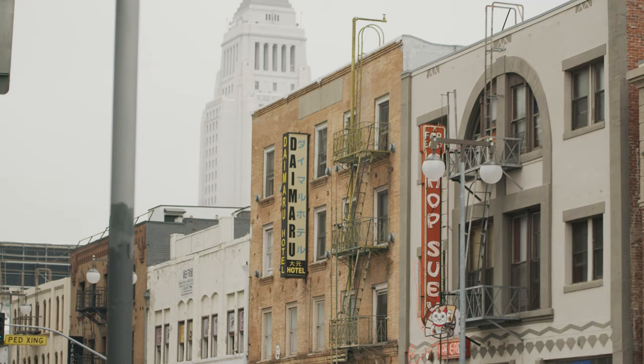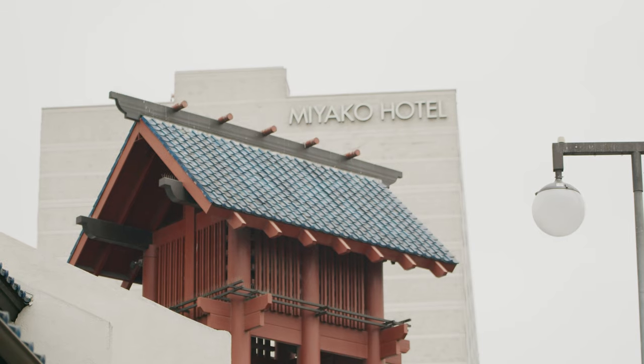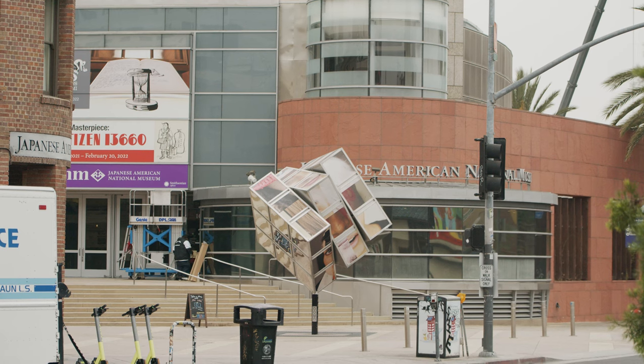More than just Godzilla, Little Tokyo offers something for anyone interested in Japanese culture. Located between the Arts District and Chinatown, it's a wonderful place to visit — and you're almost guaranteed to find some cool Godzilla merchandise.